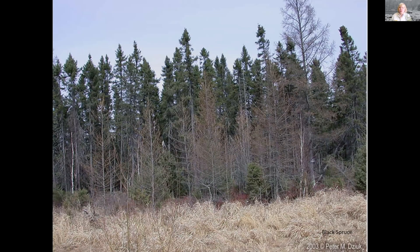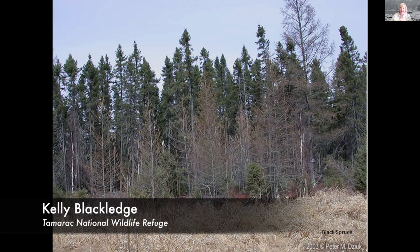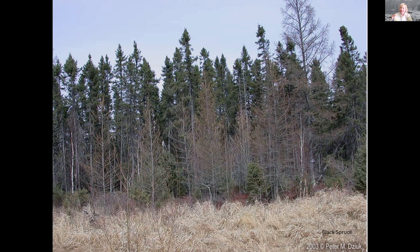Another popular tree we have is the spruce, and there are a couple of different kinds. We have black spruce and white spruce in our area. Black spruce usually likes a little bit more of a wet foot. In this photograph you can see tamarack trees in the front without any needles, and in the back is a stand of black spruce.